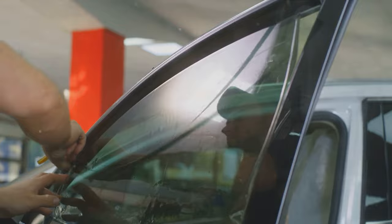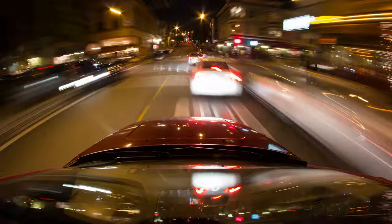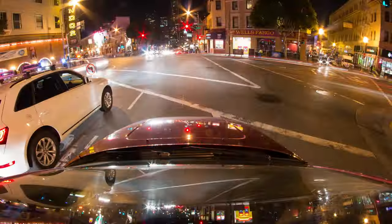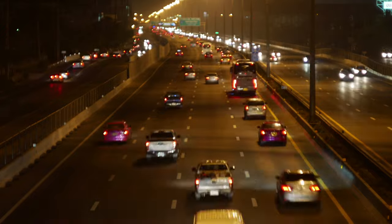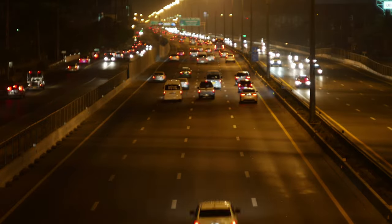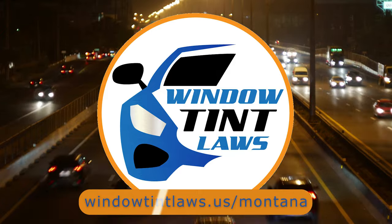So that's a rundown of Montana's legal tint limits, the color restrictions, and the potential penalties. It's a lot to keep in mind, but it's all about making sure that everyone on the road is safe. If you need more detailed information, don't hesitate to check out the link provided. It's always better to be fully informed, especially when it comes to legal matters like this.